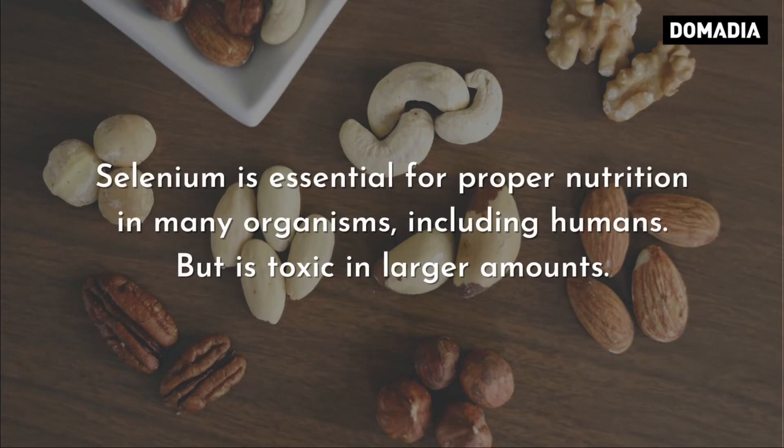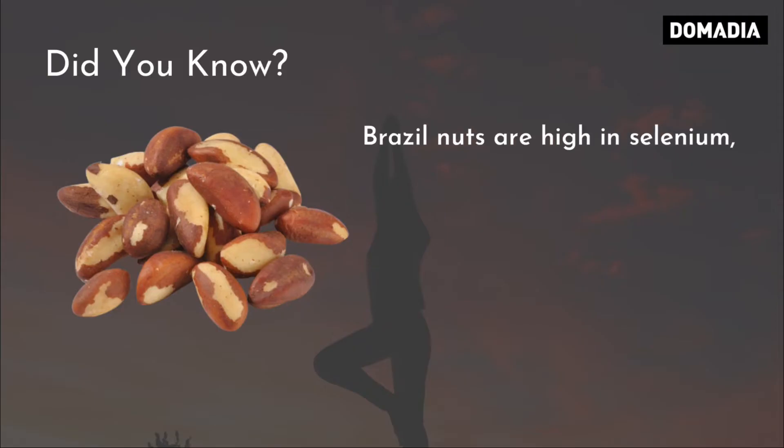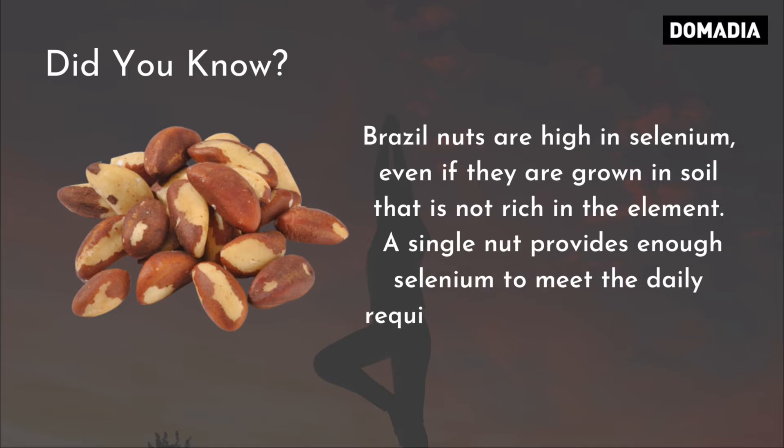Selenium is essential for proper nutrition in many organisms, including humans, but is toxic in larger amounts. Did you know? Brazil nuts are high in selenium, even if they are grown in soil that is not rich in the element. A single nut provides enough selenium to meet the daily requirement for a human adult.